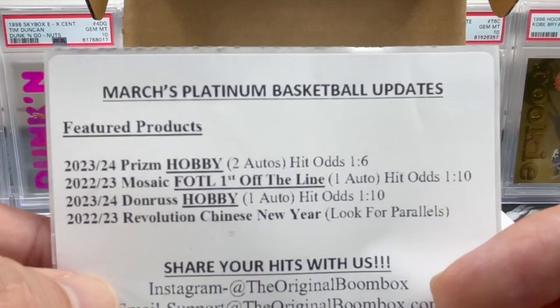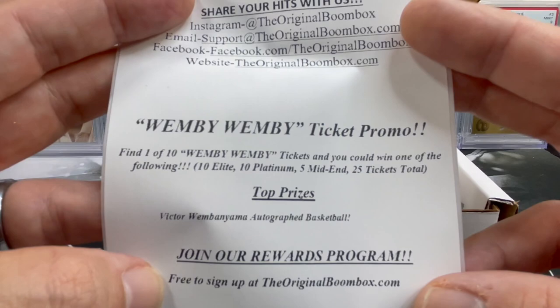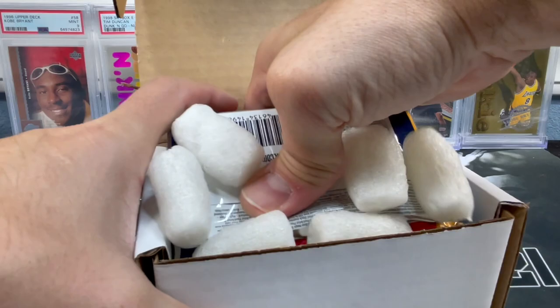This is the March Platinum Basketball Updates box. Comes with 22-23 Prism Hobby — that's exactly why I really liked it, I knew I had to have it! Also 22-23 Mosaic first off the line, 23-24 Donruss Hobby, and 22-23 Revolution Chinese New Year. This is actually the Wemby ticket promo — find one of ten Wemby tickets out of a total of 25 tickets. Top prize: Victor Wembanyama autograph basketball. No ticket this month, but we have gotten tickets as you all saw in last month's box.